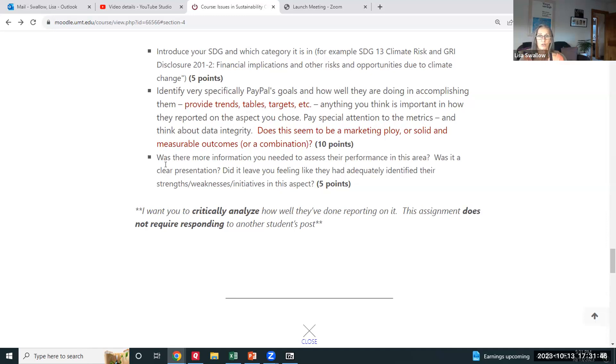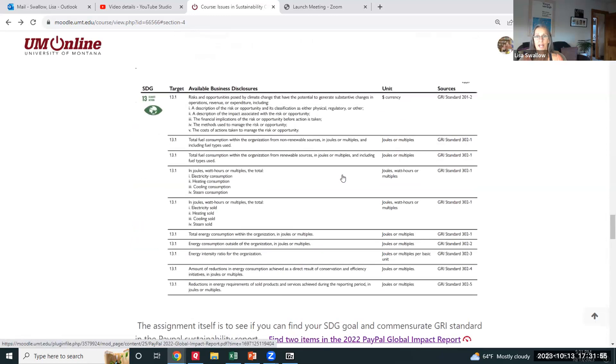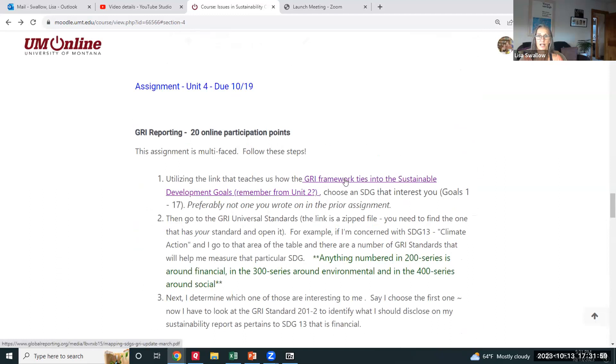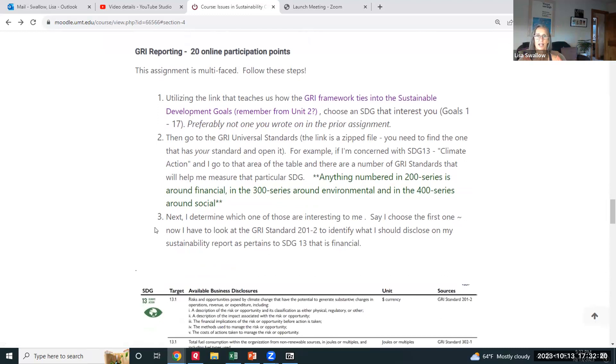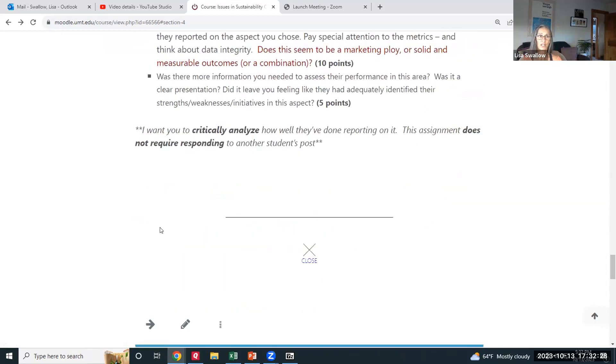A practical tip: start by taking a peek at the PayPal report itself to see what they're reporting on, then back up and look at how the GRI framework ties into the development goals, and then find your GRI standard. That might be an easier segue than starting with the framework first. The PayPal report is well put together, so dig in, understand the sustainability reporting process, and have fun with it.